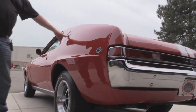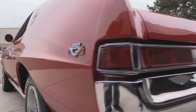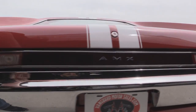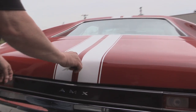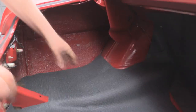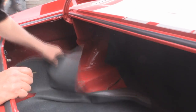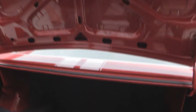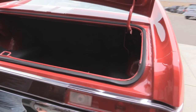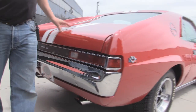Look down that quarter panel — we've got the AMX symbol there and the 390 badge there. Good looking chrome on the back bumper. The tail lights look great. Pop the trunk here. Look inside that trunk — look how nice and clean it is. Everything's painted. Look at those wheel wells, everything looks awesome. Bottom side of the deck lid is painted. The jams look good. The lips on the trunk lid look good. This is one beautiful car inside and out.